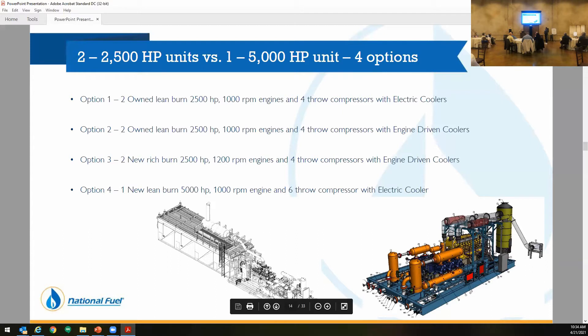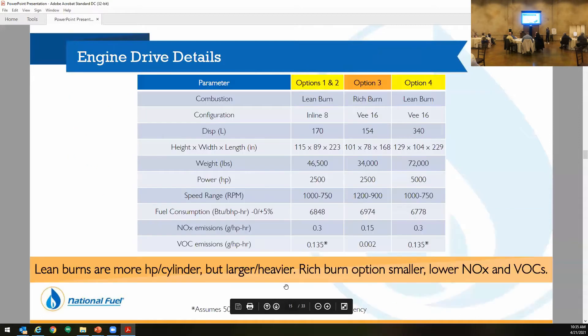Option two was to take those units and then use them with an engine-driven cooler — since we make our own power here, pulling anything off electric would assist us. Option three was to go with two brand new Richburn units, 2,500 horsepower, with an engine-driven cooler. With air permitting, we know that the rich burn units get a lot better numbers. Option four was to add another 5,000 horsepower unit with an electric cooler. The original plan, when we first were doing development back in 2014, was to go with option four.